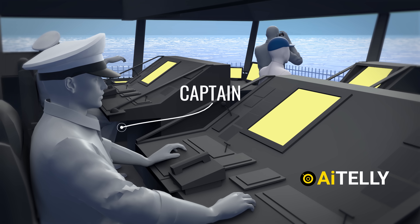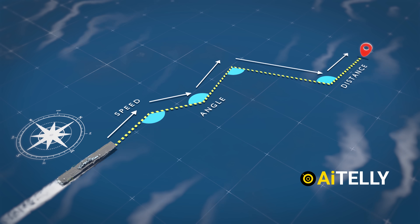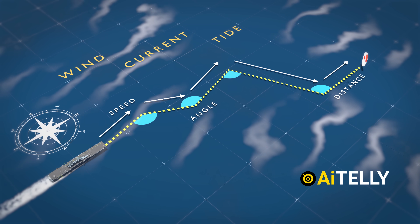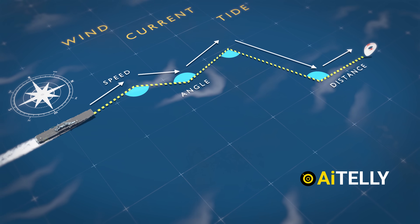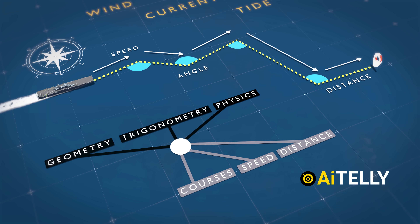The captain supervises navigation by plotting courses, calculating distances, angles, and speeds, and adjusting for wind, currents, and tides — using applied principles of geometry, trigonometry, and physics to calculate courses, speed, and distance safely.